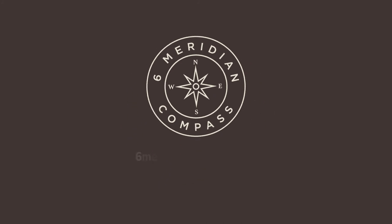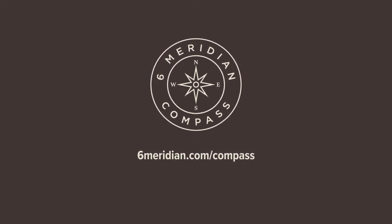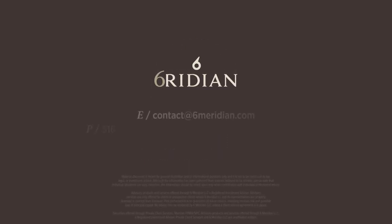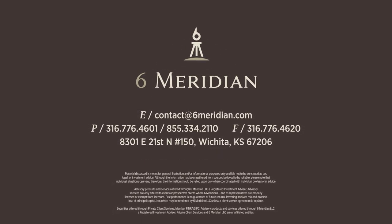For additional user guides and more resources, visit 6meridian.com/Compass. Ready to take control of your financial future? Contact your advisor today to enroll in Compass.